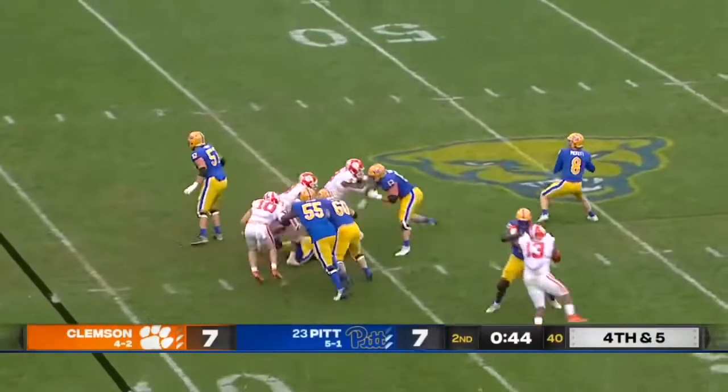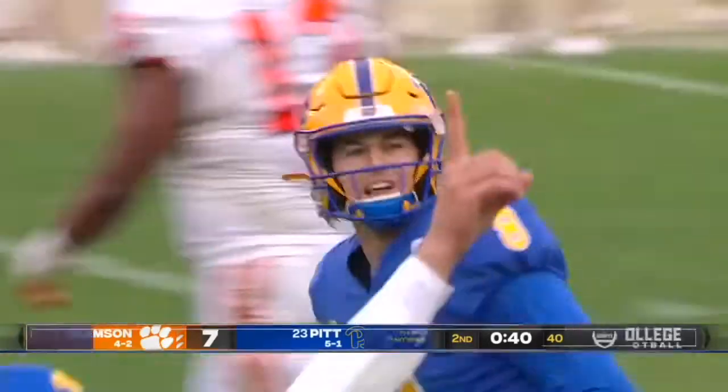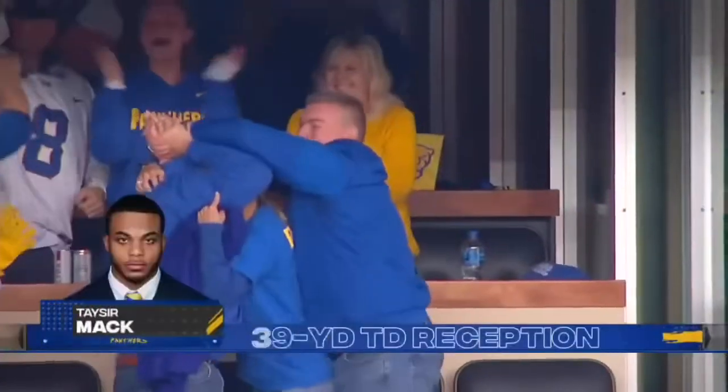Here comes pressure, picked up nicely — man wide open, touchdown Pittsburgh! Taysir Mack, 39 yards on fourth down.